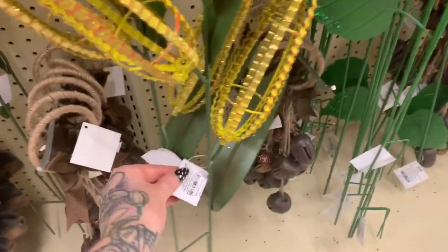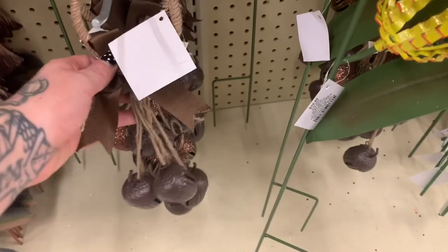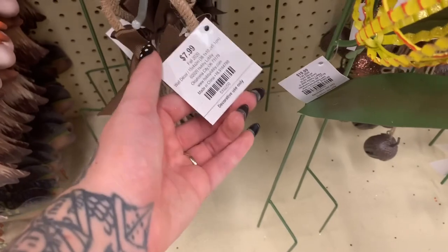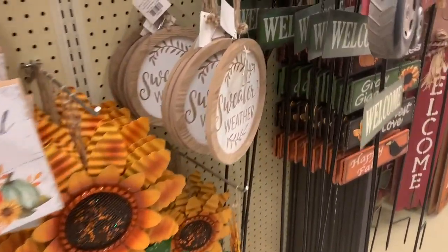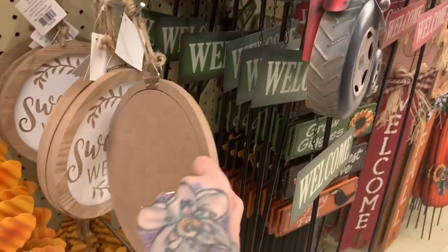I've seen smaller ones at Dollar Tree — you could get a big one here and add smaller ones from Dollar Tree to really get a big effect. $19.99. And then look at these big old acorns — $7.99. They have a bunch! Look how cute this little sign is — 'Sweater Weather' — this is cute!